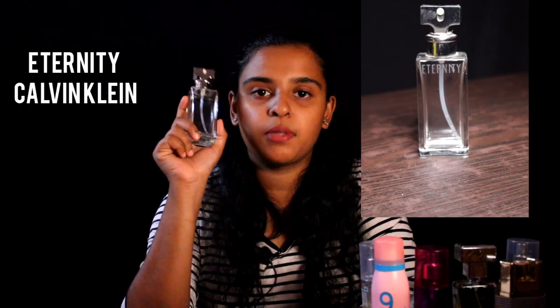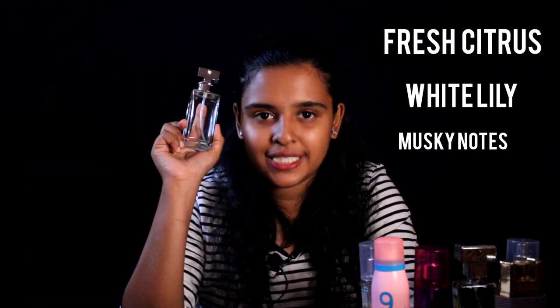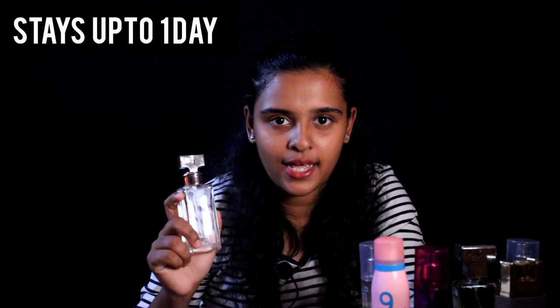The first and second perfumes are women's perfumes, and now I'm going to show you a unisex perfume. It is from the brand Eternity Calvin Klein. The perfume notes include patina, fresh citrus, white lily, and musky notes. This perfume is a French perfume and it stays for about one day.